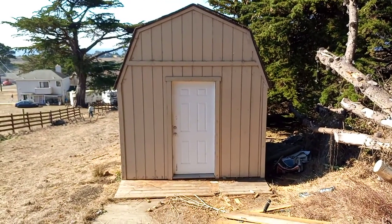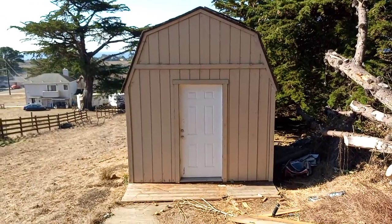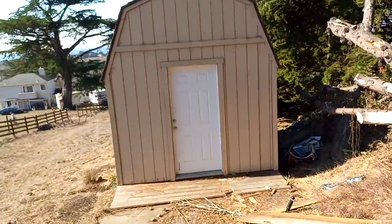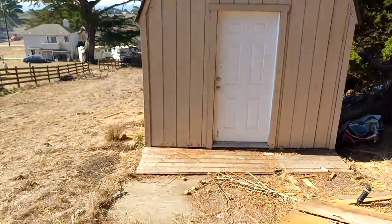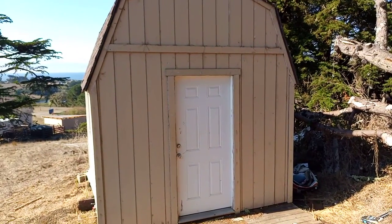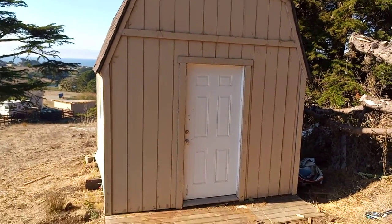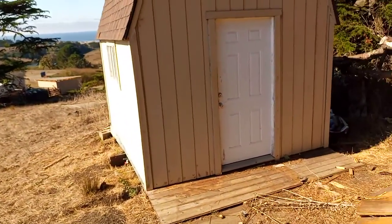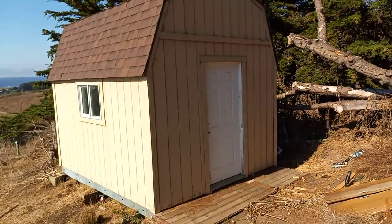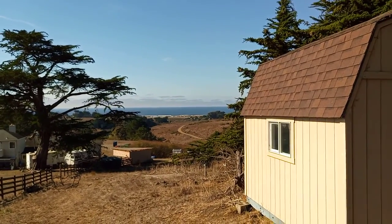Hey guys, so today I am showing you my future near future tiny house, hopefully. So this is a shed, a prefab shed that is sitting in the property of my friend Jonathan — it's not really my friend, he's like a friend of a friend — and he owns these 400 acres.